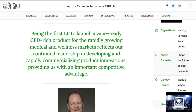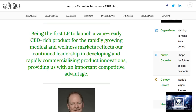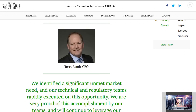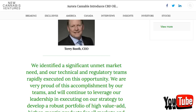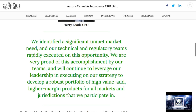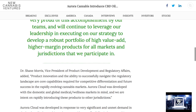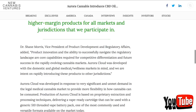What does Terry Booth, the CEO of Aurora, have to say? Being the first LP to launch a vape-ready CBD-rich product for the rapidly growing medical and wellness markets reflects our continued leadership in developing and rapidly commercializing product innovations, providing us with an important competitive advantage. We identified a significant unmet market need and our technical and regulatory teams rapidly executed on this opportunity. We are very proud of this accomplishment by our teams and will continue to leverage our leadership in executing our strategy to develop a robust portfolio of high-value, higher-margin products for all markets and jurisdictions that we participate in.